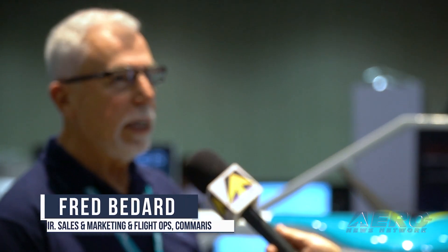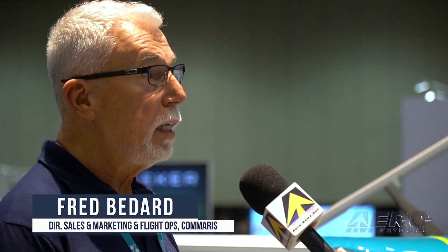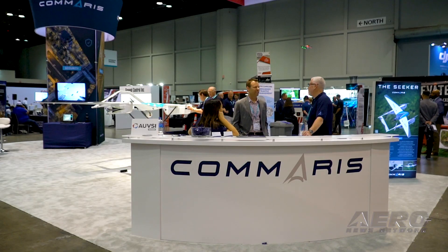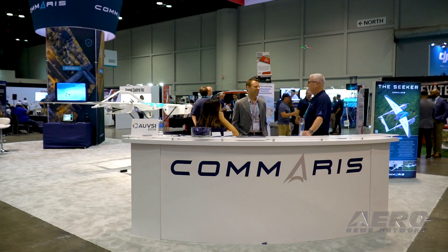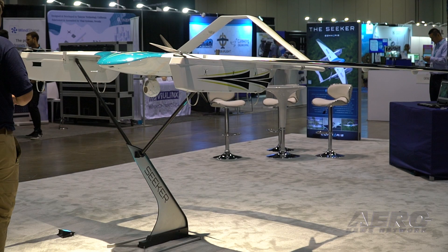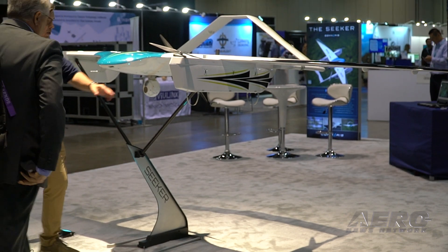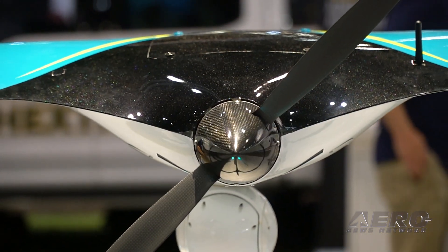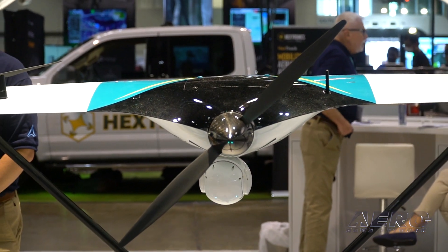Its mission is applications that require a long flight time — three-plus hours of flight time — carries a payload of six and a half, seven pounds. Its mission is basically law enforcement, surveillance, inspection, pipeline, rail line, oil and gas lines, and so forth. Search and rescue is another application. Also in the areas of agriculture, we have multispectral cameras to do plant analysis so we can scan thousands of acres of farmland in just a few hours.